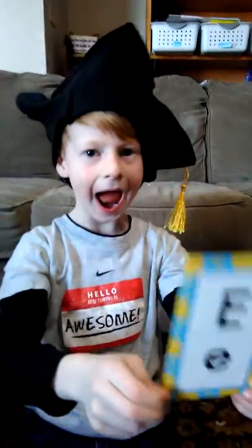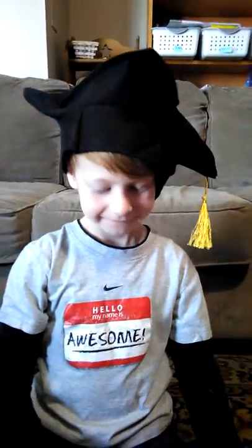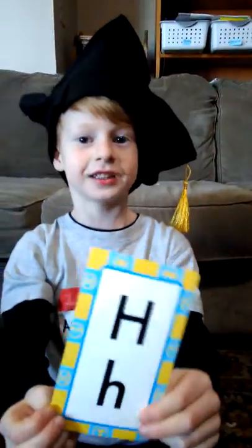E, E makes E. F, F makes F. G, G makes G. H, H makes H.